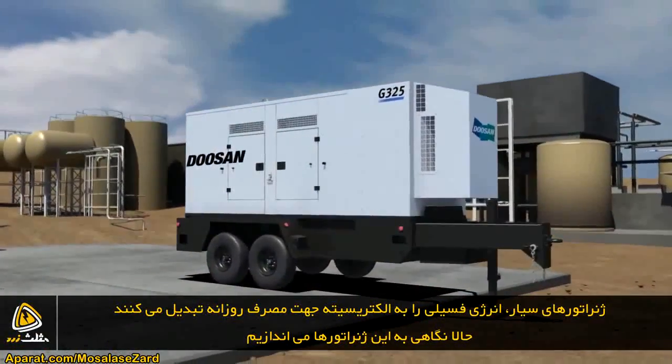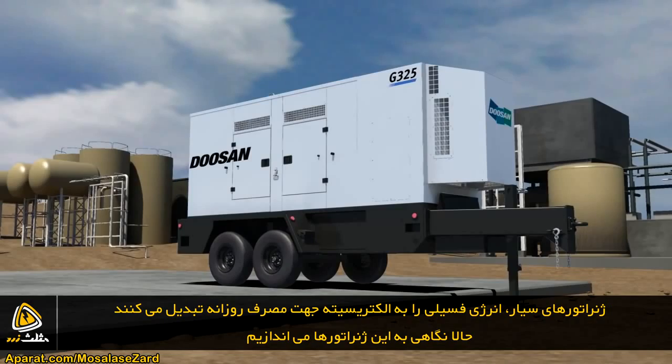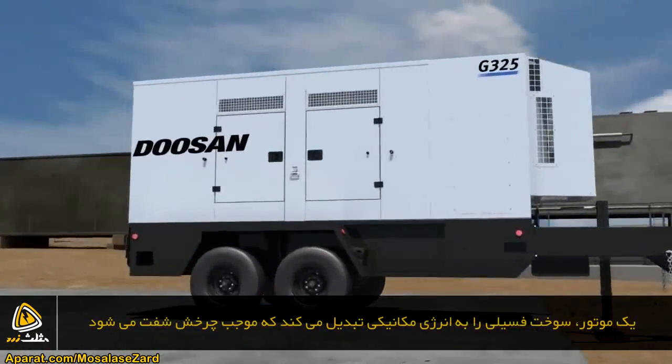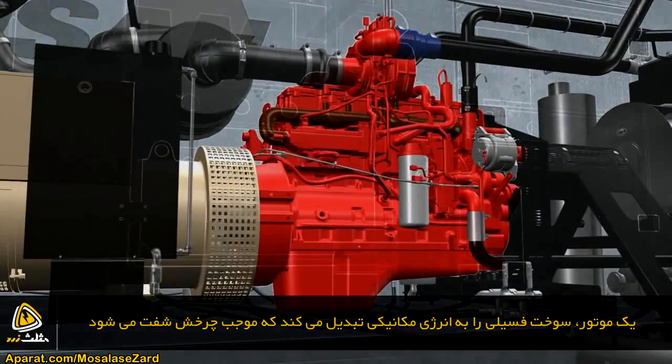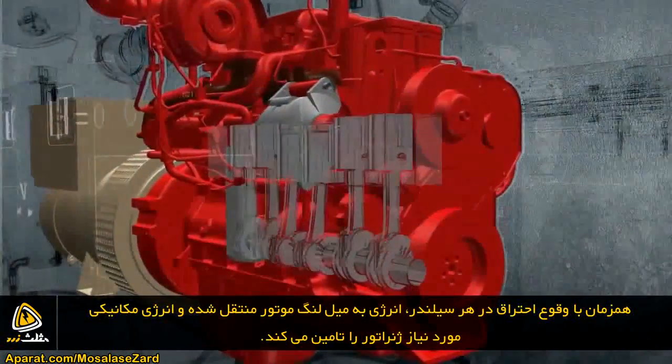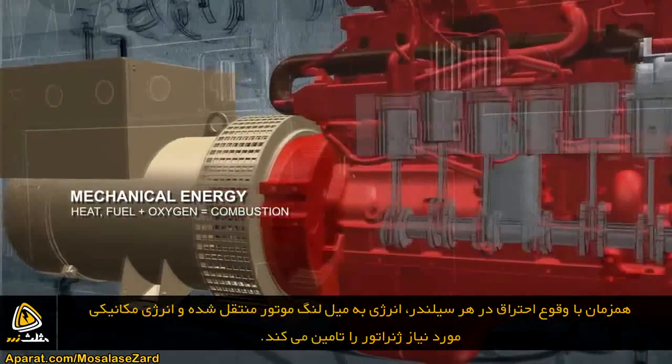Our mobile generators transform the stored energy in diesel fuel to electricity for daily use. A generator engine converts diesel fuel to mechanical energy that rotates the crankshaft. As combustion occurs in each cylinder, energy transmits to the engine crankshaft, which generates mechanical power for the alternator.